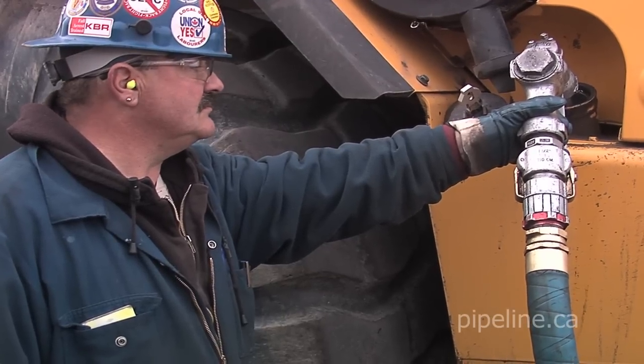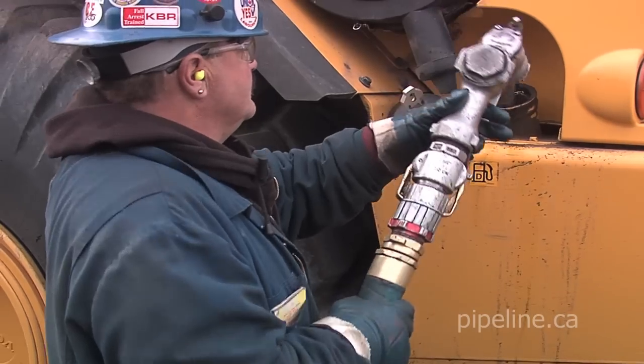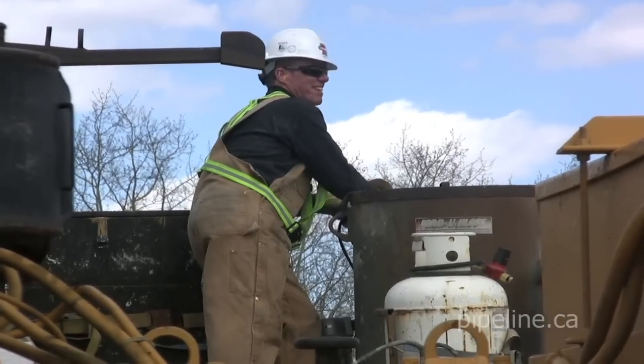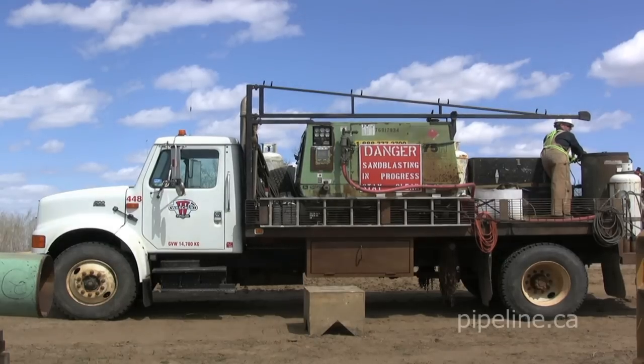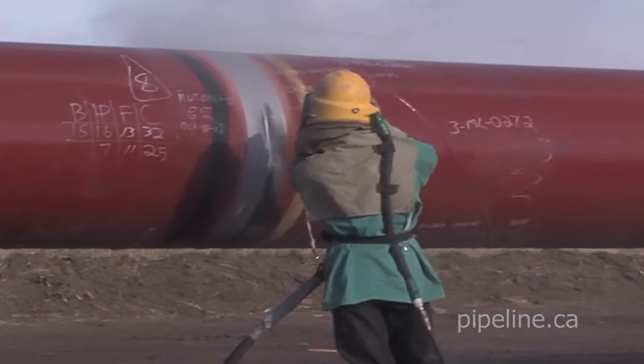Fuel trucks with operators certified to handle dangerous goods refuel equipment and support daily maintenance. Other truckers carefully operate large sandblasters throughout the day, as welded pipe sections are prepared for final coating.